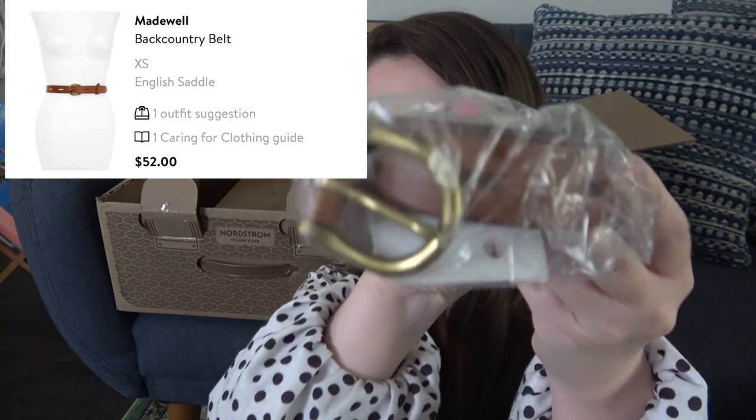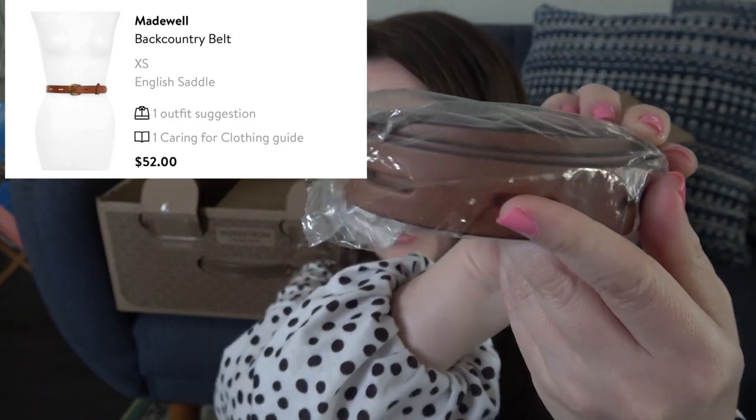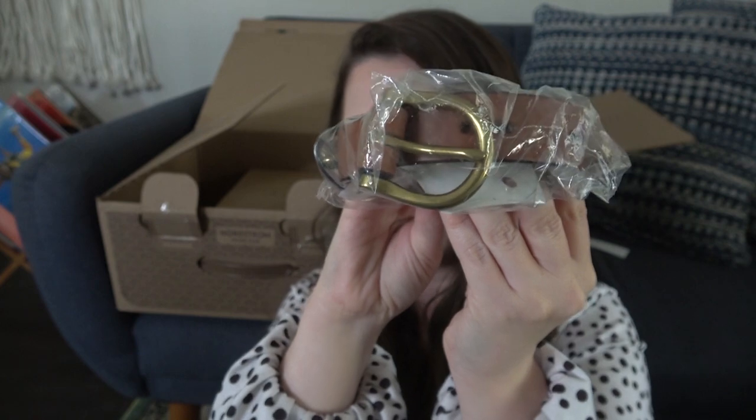She did send me a belt. I'll just pop up the picture — I don't wear belts, so I'm not even going to unbag this, but it's just a nice leather belt with a gold buckle. I don't really wear a belt, so I'm just going to send that back.